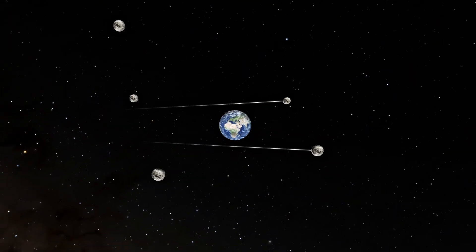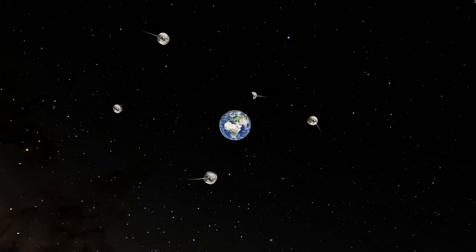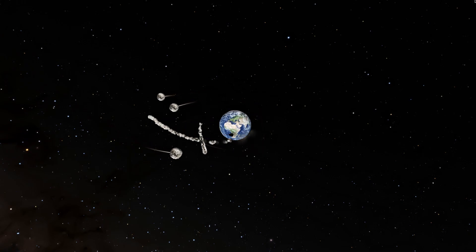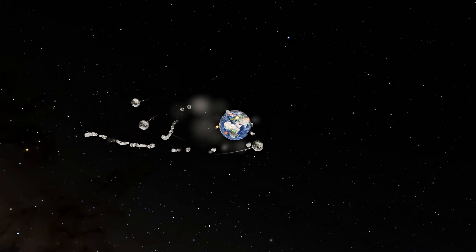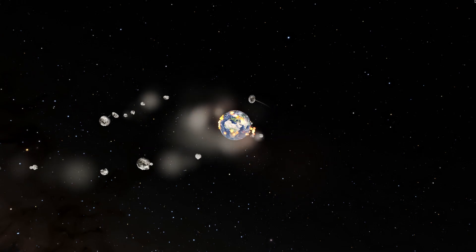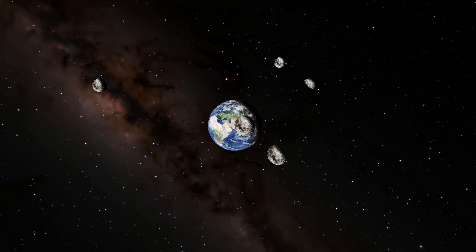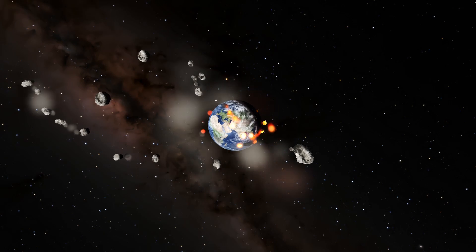I gave us five moons here and tried to give them all a stable orbit. Let's watch it and see what happens. As we can see, a few moons enter the Roche limit and get torn up on the way around, which is kind of cool but very destructive for our planet.